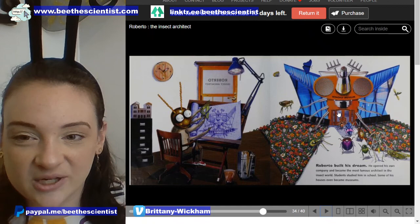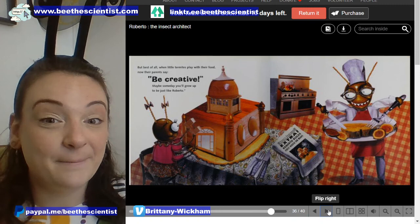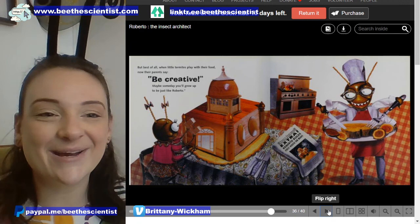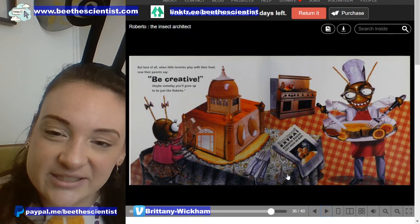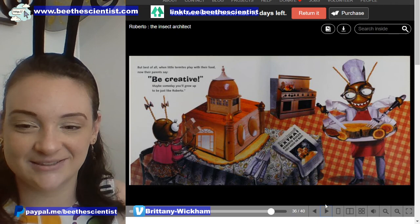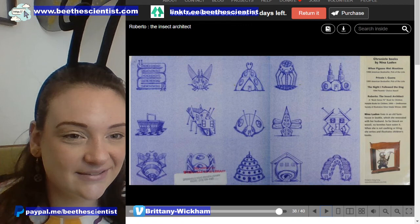Students studied him in school. Some of his houses even became museums — this one is called the Wing Fly Museum. But best of all, when little termites play with their food, now their parents say, 'Be creative. Maybe someday you'll grow up to be just like Roberto.' And the newspaper says, 'Extra — Roberto builds first house on Mars.' Wow, I wonder what it took to get a termite up to Mars. The end.